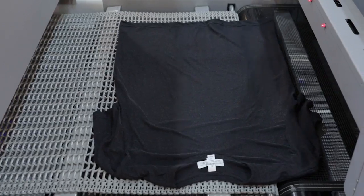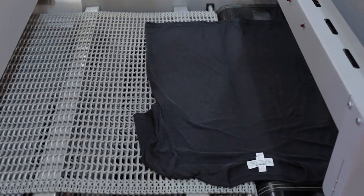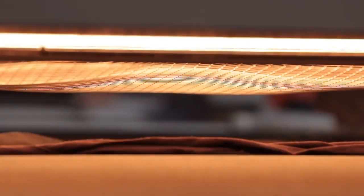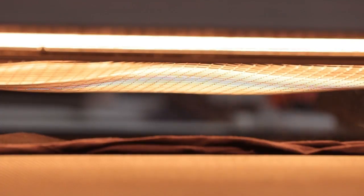The Synergy belt syncs up to the lane on the Firefly conveyor dryer. The shirt will transfer to the belt on the Firefly, where the pre-treatment will be dried on the garment as it passes through the chamber.